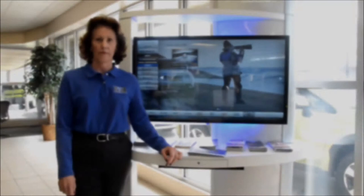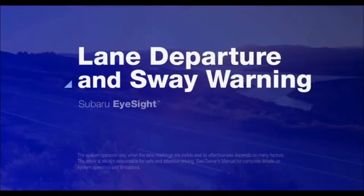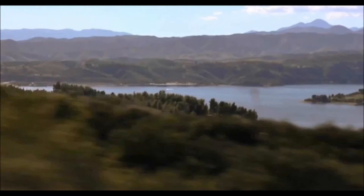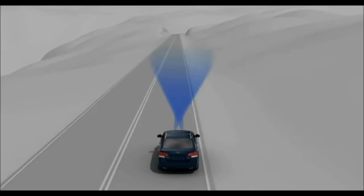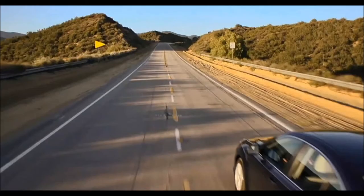Lane departure warning alerts drivers when they unintentionally move out of their travel lane. It takes no corrective vehicle action other than an audible warning. Lane sway warning detects unusual back-and-forth vehicle movement within the lane of travel, similar to a drowsy driver. Departure and sway warning alerts the driver if the car starts to drift from its lane. As the car is in motion, EyeSight looks ahead, identifying lane markings on the road. Should the driver's attention slip on a long drive and the vehicle begins to leave its lane without signaling, beeps will sound and a warning will appear on the dash to alert the driver so he can steer the car to correct its course. Drifting back and forth in a lane, a sign the driver may be drowsy or distracted, will also trigger EyeSight to sound a warning. EyeSight will not steer the car for you, but it will afford you an extra level of awareness to help make your safe Subaru even safer.